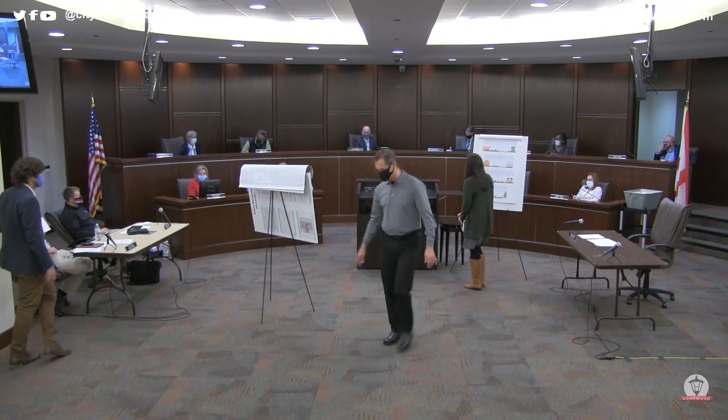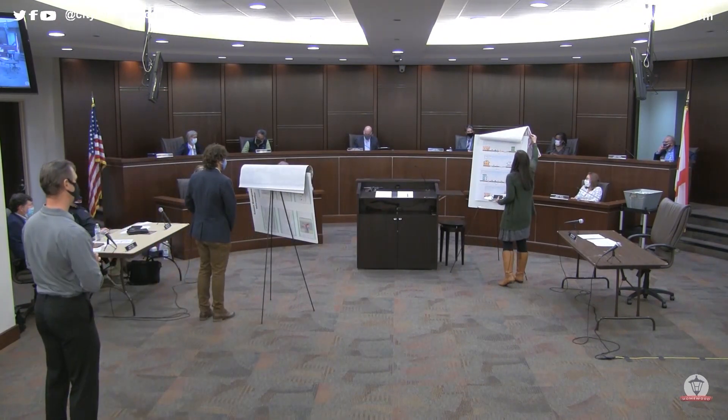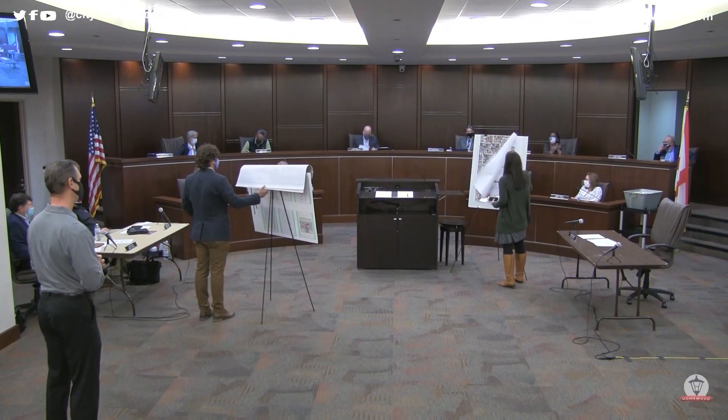A closing comment noted that once the Birmingham Trail gets built, the city should evaluate what effect it has on traffic coming down the hill — assessing whether five or four lanes are still needed through that corridor. The committee thanked the presenters for the work and the presentation.